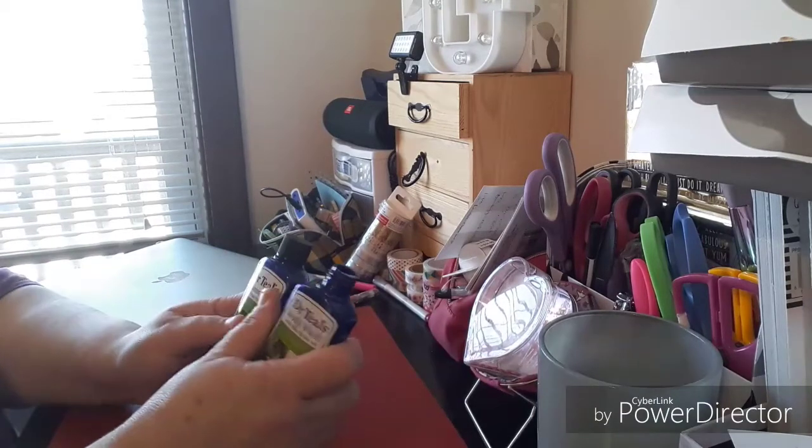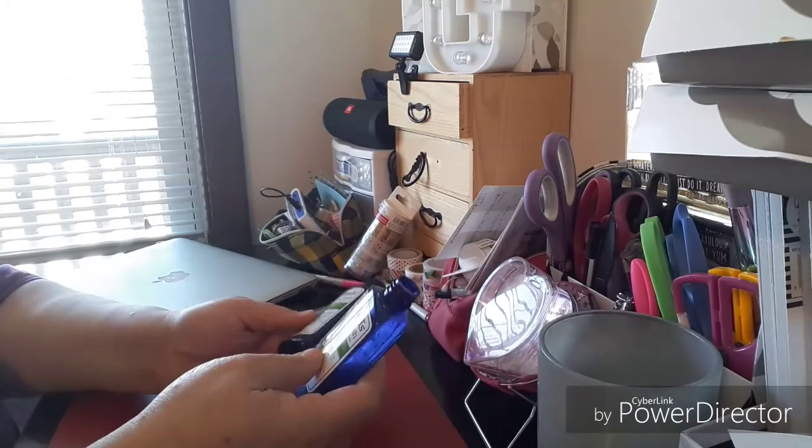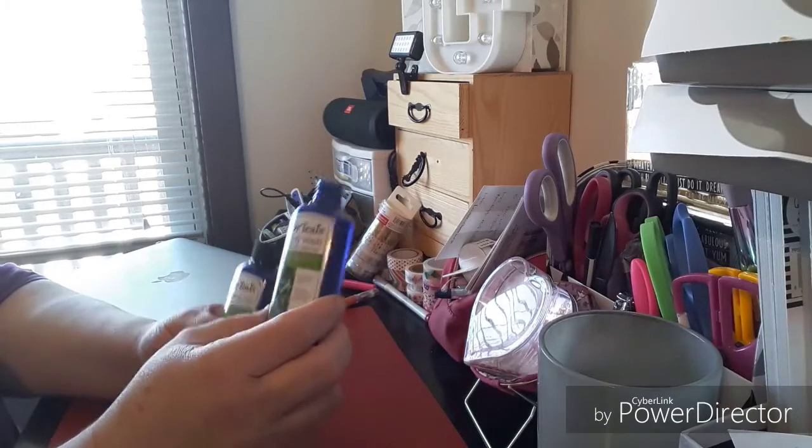These came as a set and you get two of them for $3, so basically $1.50 each. It's a very good brand — it is the Dr. Teal's Body Wash.